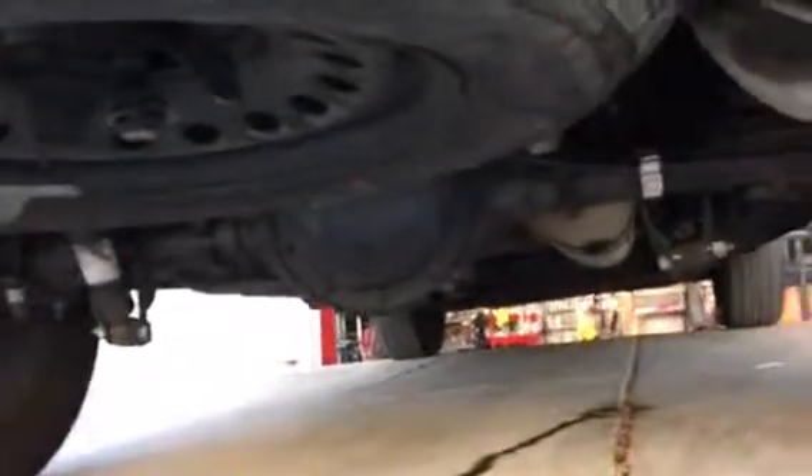A little bit underneath here — no real leaks or anything. That trail right there is from the muffler, but that's pretty standard. Overall, really good truck; there's no major issues with it that I've found at all.